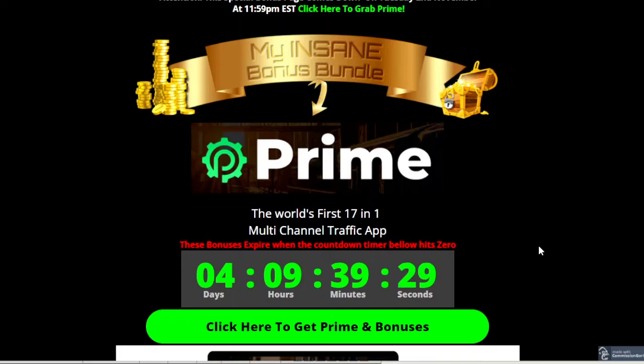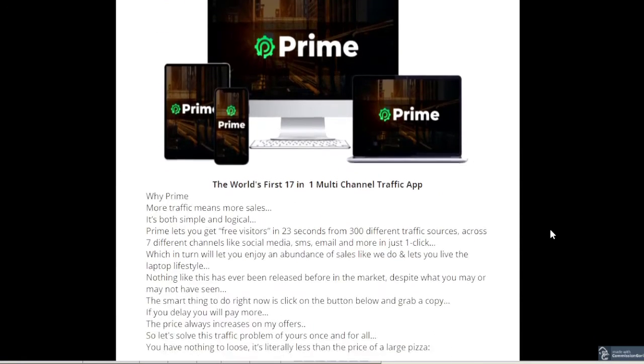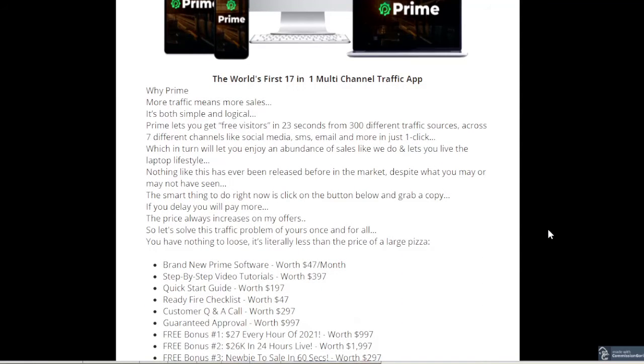I'm now on my bonus page. Click any of the green buttons as you go down the page — that will take you to the sales page where you can purchase if you want to. So a bit more on Prime; I've done a quick overview of some of the things that are included.